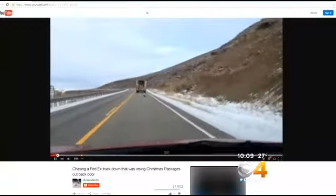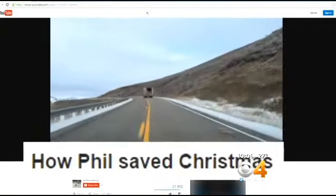So perhaps instead this video should be called How Phil Saved Christmas. "Anybody who had been there probably would have done the same thing." Phil and his family say they hope the video didn't cost that FedEx delivery driver his job, but FedEx wouldn't confirm if it did. Reporting in Denver, Kelly Werthmann, CBS 4 News.